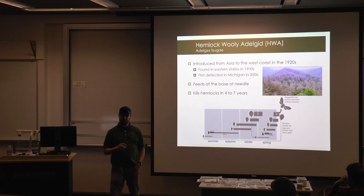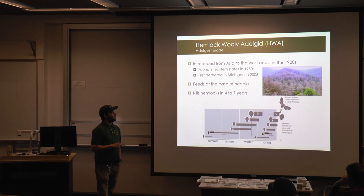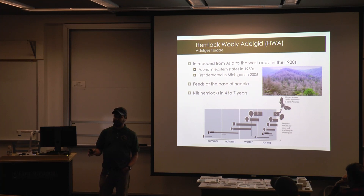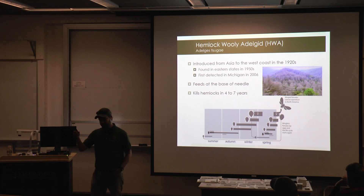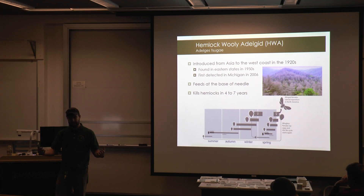The insect feeds on the base of the needle, so you're never going to see it on the needle itself. Hemlocks usually take four to seven years to die from HWA infestations because it takes a number of years for the population to build up. Once the tree is completely covered, there's a hypersensitive reaction — it drops all its needles and actually kills itself.